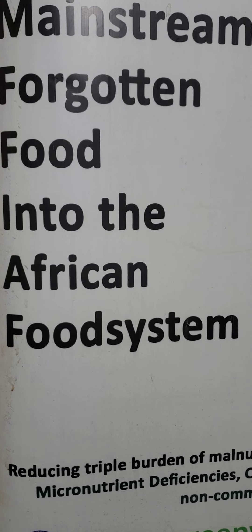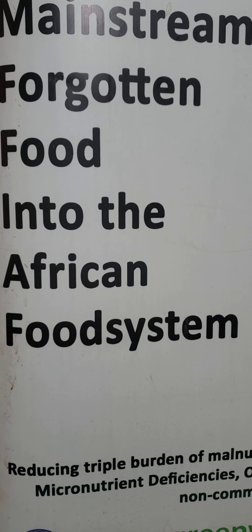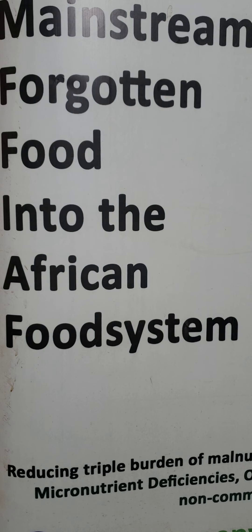Now let's delve into the health benefits of African Nightshade. First, it helps with jaundice — it strengthens the liver muscles, therefore helping to get rid of jaundice. People suffering from jaundice can make a good diet from African Nightshade and the disease will subside. The extract from the leaves and fruits of the nightshade is used to cure liver disease and jaundice, normally prepared as a vegetable or drunk as a juice.